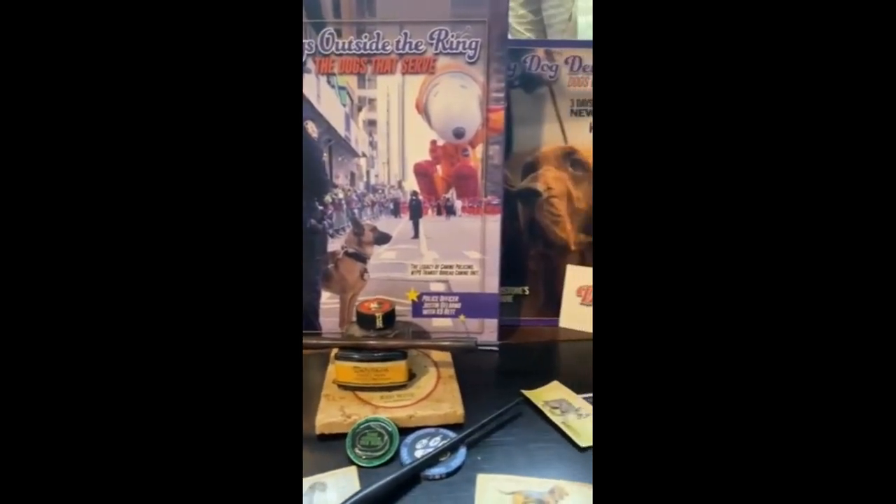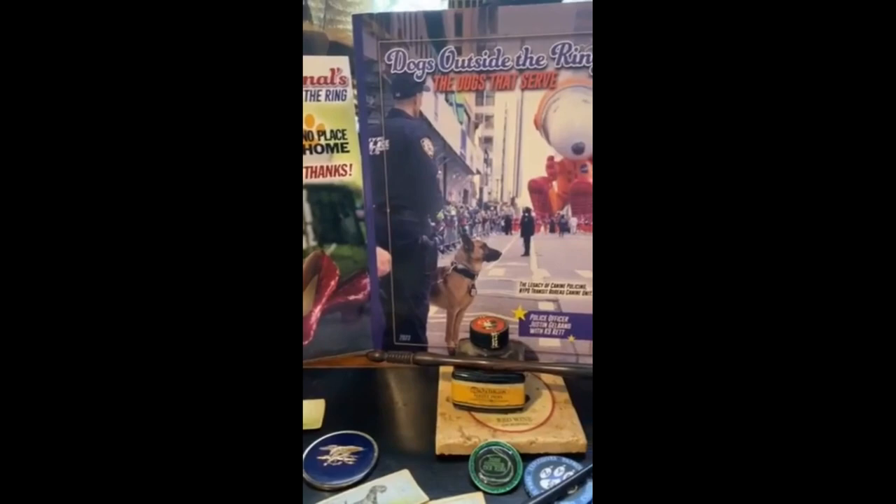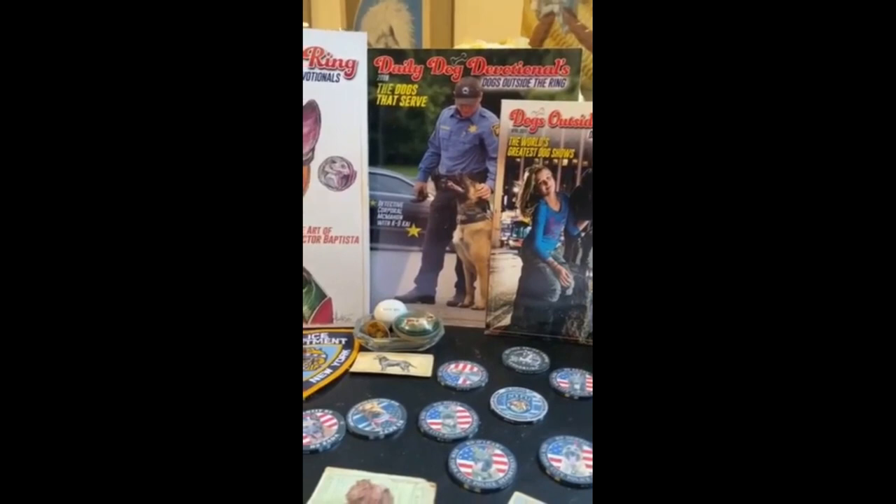After photographing some NYPD canine units in New York City and reviewing all the photographs, we realized we needed to do something with the pictures other than just post them on Instagram. It was decided that we would put out a book that would be available only to the police who we had photographed.